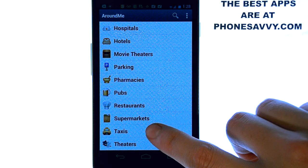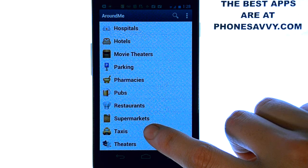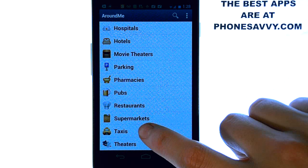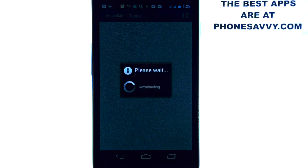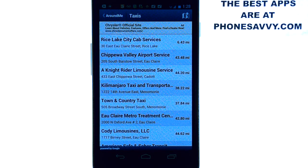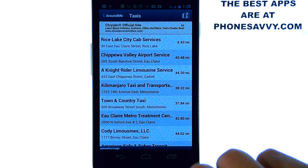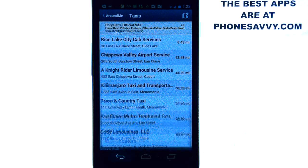For example, taxis. How many times have you been in the city and needed a taxi and had to look it up on your phone or get to a computer? This is a great application for that. Just select taxis and it will find all the local taxi companies in your area by distance, so you'd obviously call the top of the list first and then work your way down.